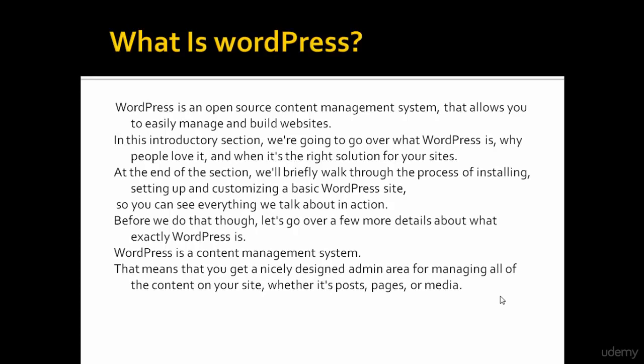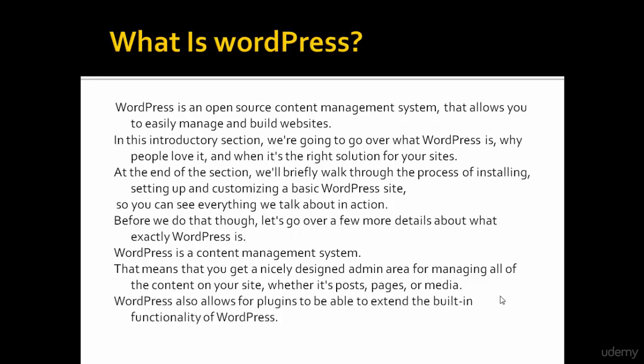That means that you get a nicely designed admin area for managing all of the content on your site, whether it's posts, pages, or media. WordPress also allows for plugins to extend the built-in functionality of WordPress.